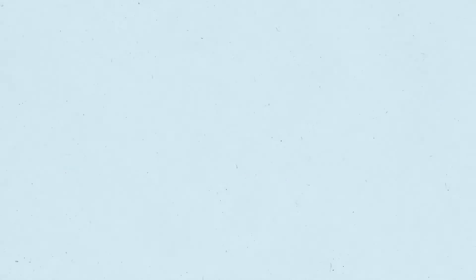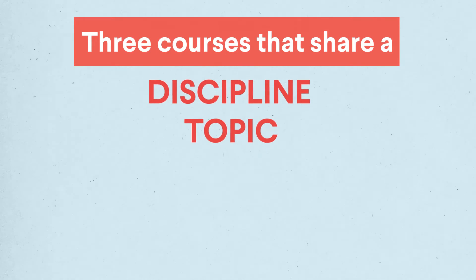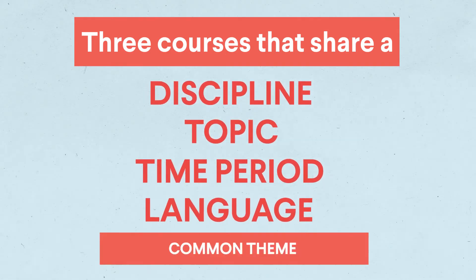But what is a Cognate? A Cognate is a group of at least three courses that share a discipline, topic, time period, language, or some other common theme. Each Cognate has several course options that provide flexibility to complete it.